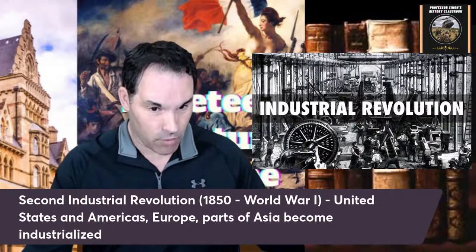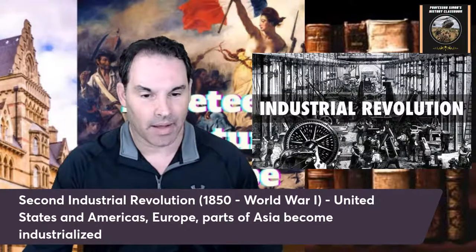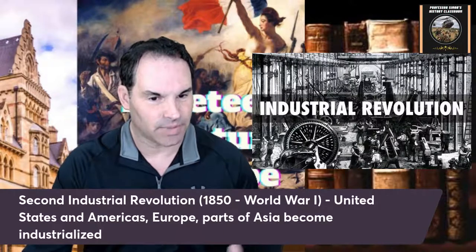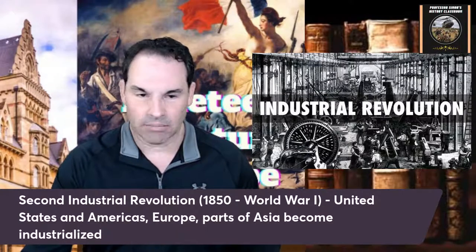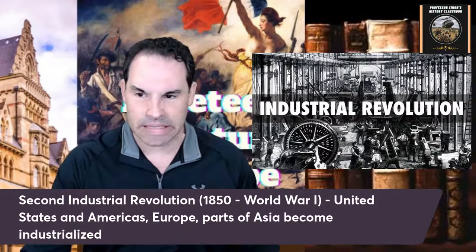The second industrial revolution hops over to the Americas, like the United States. Parts of Western and Eastern Europe also start to industrialize. Parts of Asia — the British going into India helped industrialize that area, and then Japan and other areas of Asia also became industrialized. Those are the different historical periods of the Industrial Revolution.